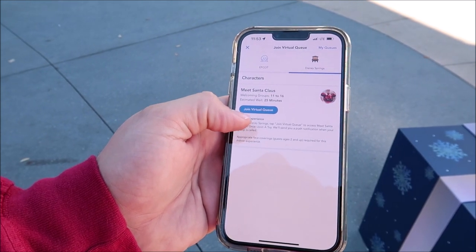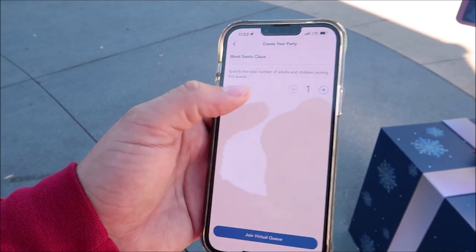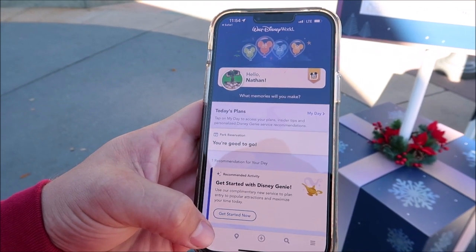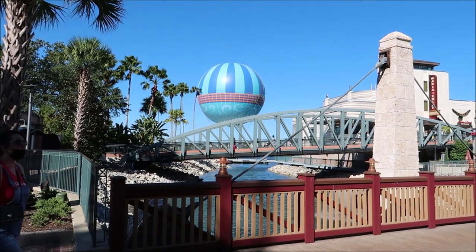I joined Santa's virtual queue and it's only a 25-minute wait - one guest, bada bing bada boom, done. That was probably the easiest virtual queue I've ever joined. It's about 12 o'clock in the afternoon and they already called my boarding group, so I can go see Santa right now. I think we're going to head over that way, but first we have to stop at Gideon's. A little tip: the earlier you get here, the easier and faster it is to meet Santa Claus.